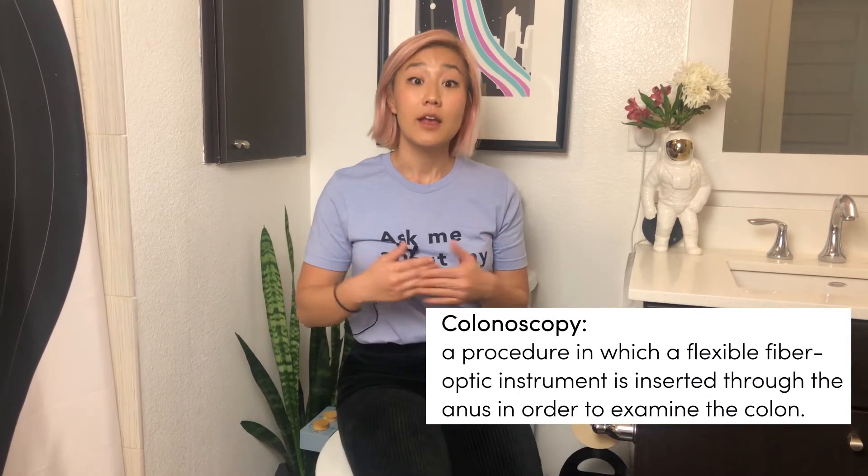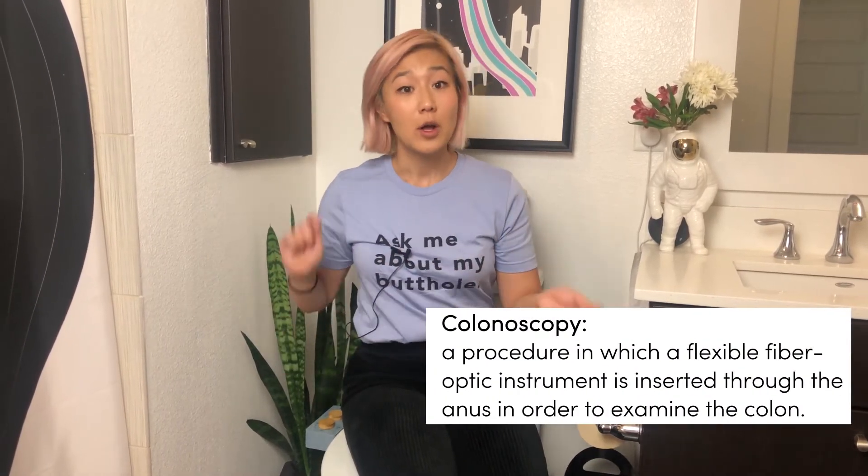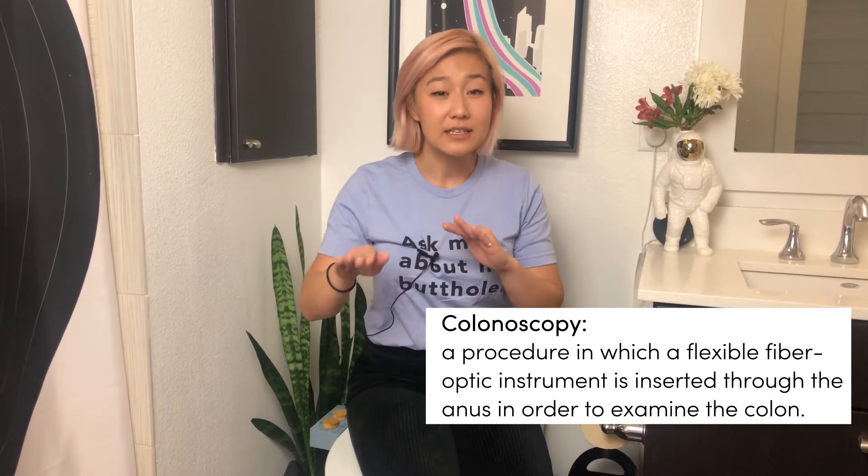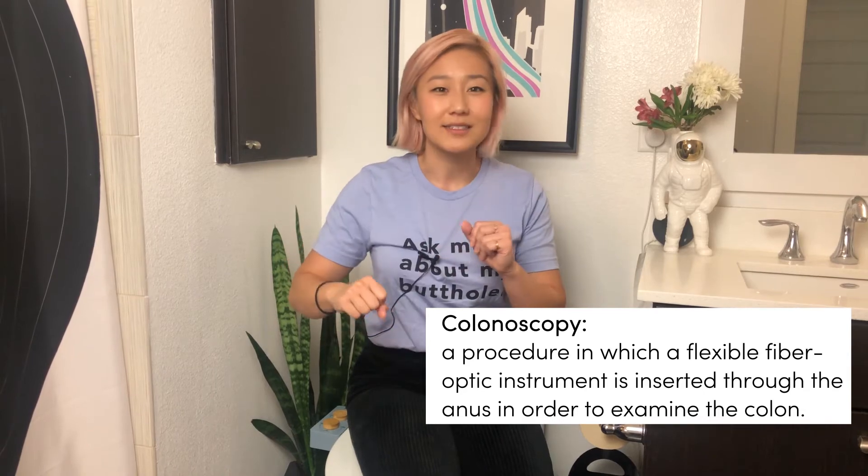To see if you have IBS, you should consult a doctor, who will likely diagnose you through your symptoms and may even suggest a colonoscopy to rule out anything else. What is a colonoscopy? It's an endoscopic procedure in which a doctor puts a camera up your butthole to take a peek and make sure that all of your guts are doing well.